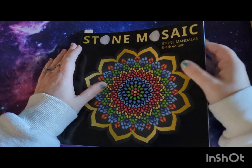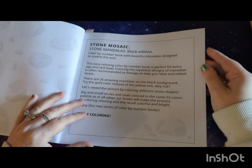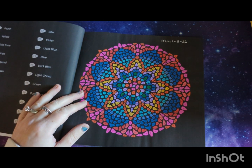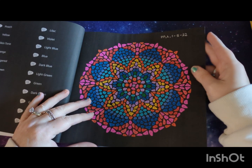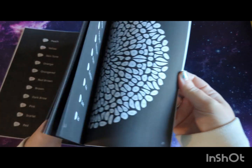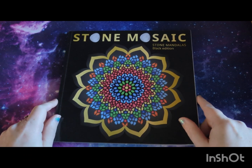The first one I've got is Stone Mosaics: Star Mandalas Black Edition — I think this is Book 1. I've tagged it and haven't even shown it in my finished pages. Apparently this one is from May 2022 and I only did one picture in here, and didn't even show that one. So that is Star Mandalas Book 1.